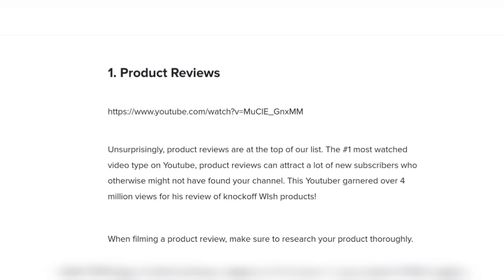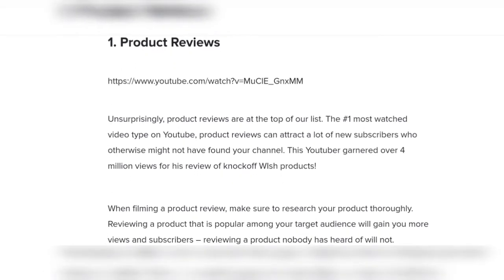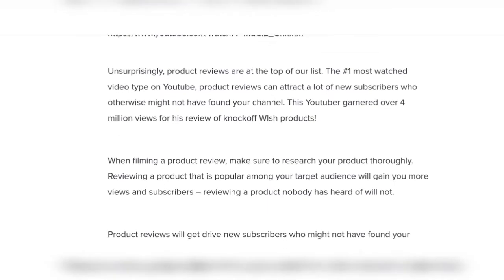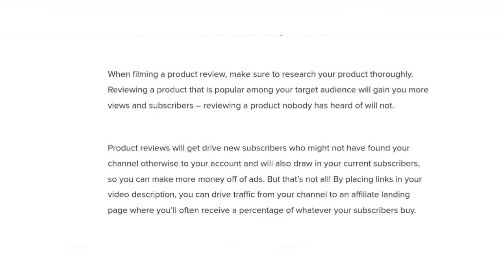Number one: product reviews. Unsurprisingly, product reviews are at the top of our list. When filming a product review, make sure to truly research your product. Product reviews will drive new subscribers who might not have found your channel otherwise.